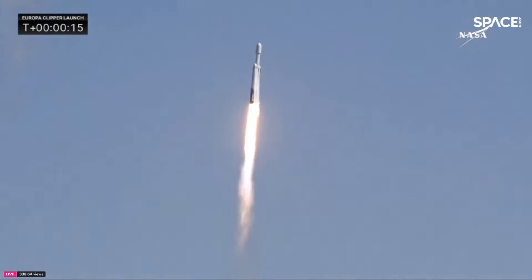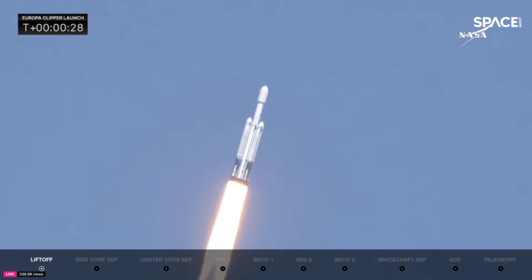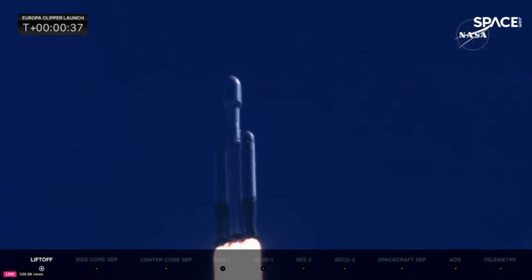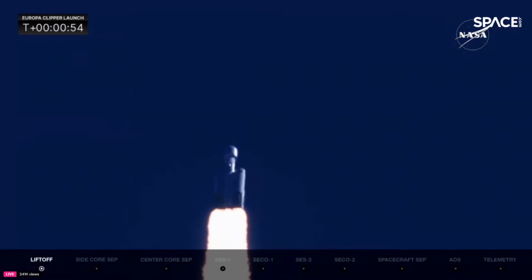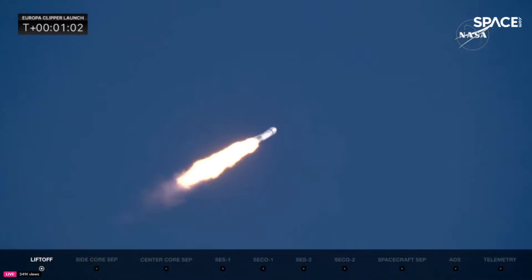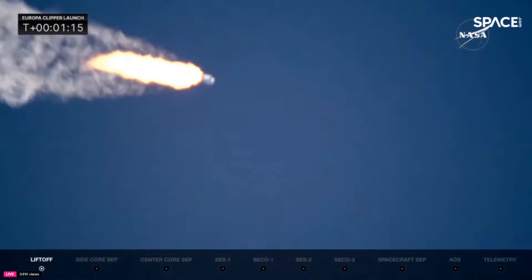Engine chamber pressures are nominal. All 27 Merlin engines look great. Rocket beginning to roll, putting down 5.1 million pounds of thrust. Coming up they're going to back off those engines just a bit — get ready to head into max Q. Power and telemetry nominal. Everything's looking really well. Falcon Heavy is supersonic. They have reduced power in the center core to get through maximum dynamic pressure. The two side boosters are at full throttle.